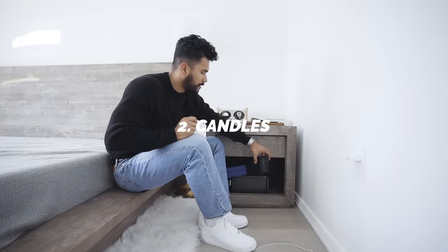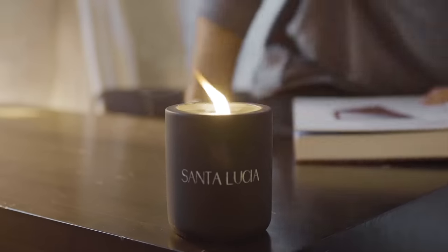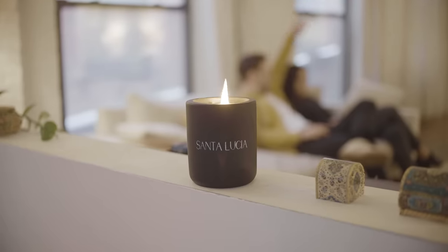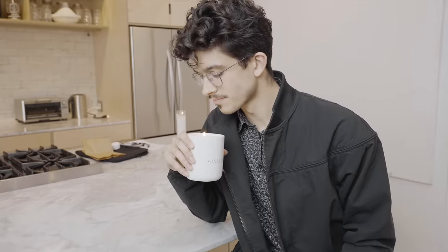Number two: a candle. I don't care what people say — this is single-handedly the best room upgrade any guy can have. Similar effect to the plant where girls will be like, how did this guy know about candles? On top of that, it's just going to make the room more pleasant. When I light up a candle, instantly my mood changes and the smell shifts in my room — everything's just more pleasant. A candle will switch up your room game, and if it looks sexy, forget about it — now you have an actual styling ornament lifting the room up.